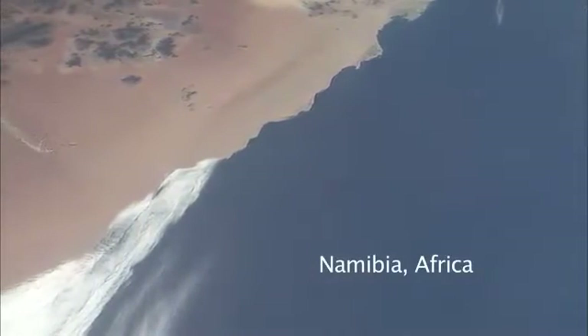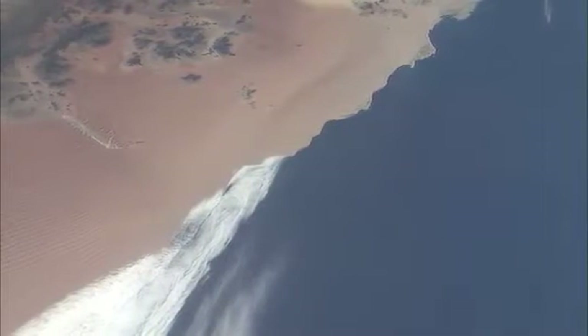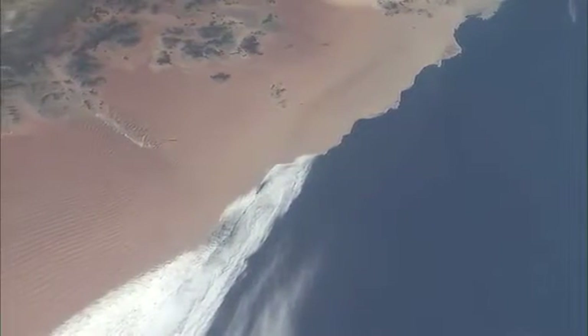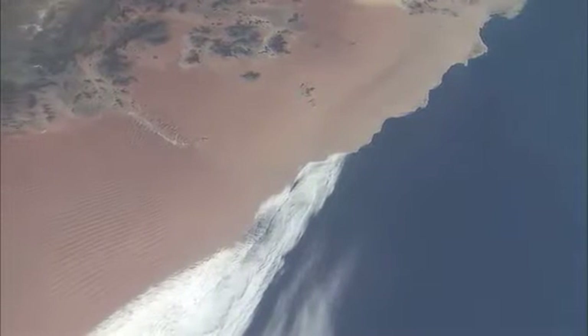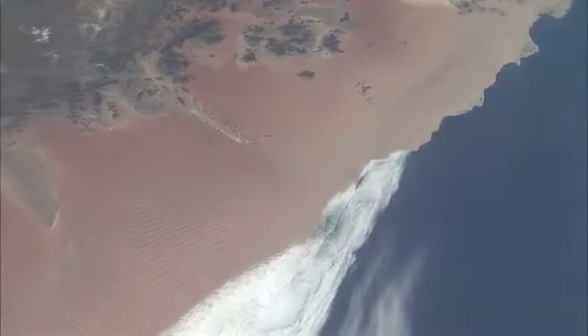This is the coast of Namibia, in southwestern Africa — the very dry desert coast of the Namib desert. You can see a cloud band butting up against the shore and some straight sand dunes in the lower left of the picture.